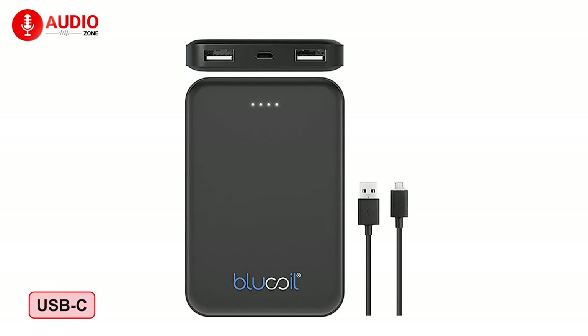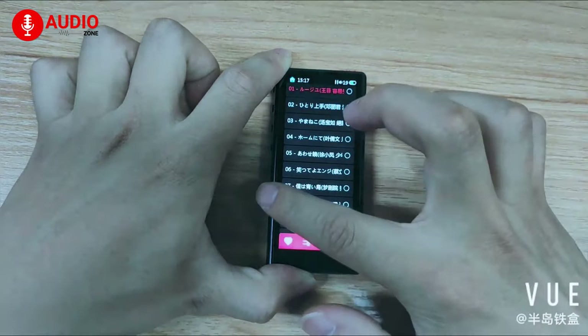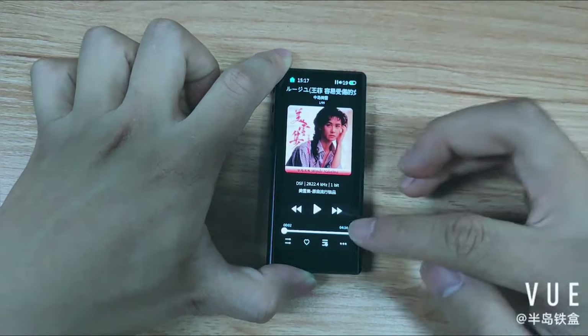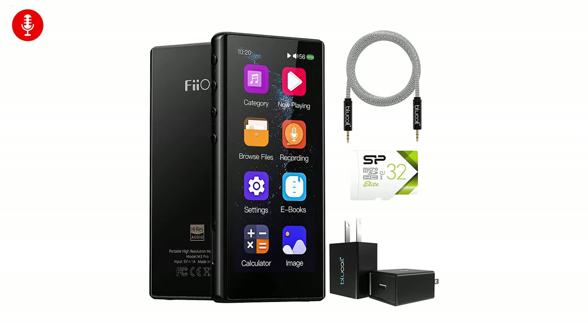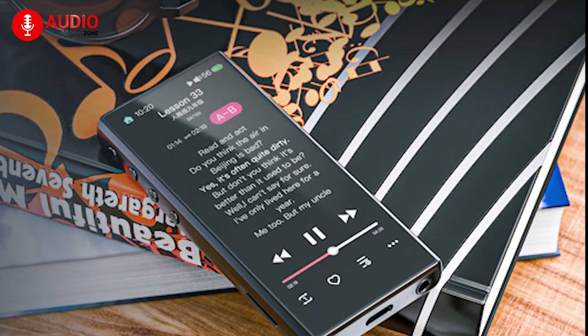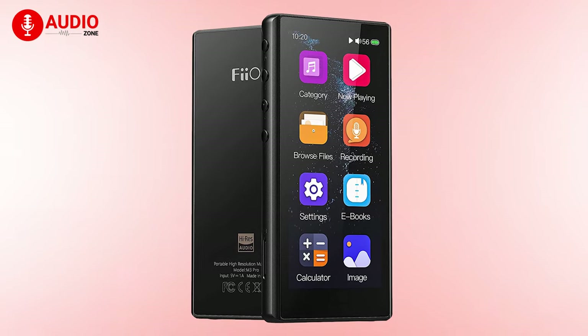It also comes with a multifunctional USB-C port and support for up to 2 TB storage, ensuring you have plenty of music for your entertainment. So if you're looking for a budget MP3 player with a sleek design as well as a big display, then the FiiO M3 Pro can be a good option for you.